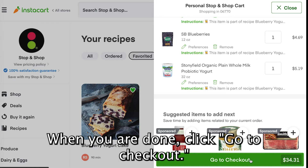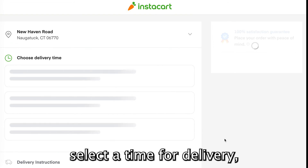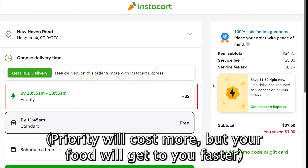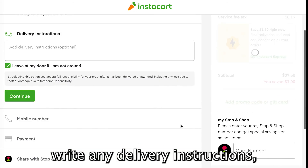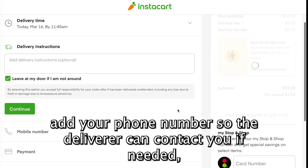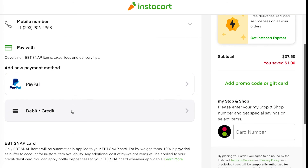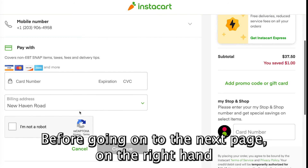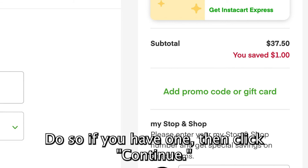When you are done, click Go to Checkout. This will take you to a page where you must add your address, select a time for delivery — priority will cost more but your food will get to you faster — write any delivery instructions, add your phone number so the deliverer can contact you if needed, and add a payment method. On the right-hand side, you will have the option to add a promo code or gift card. Do so if you have one, then click Continue.